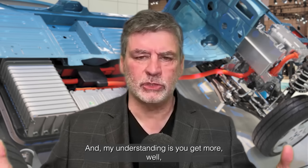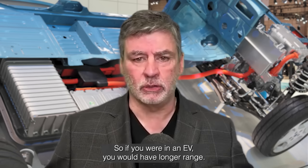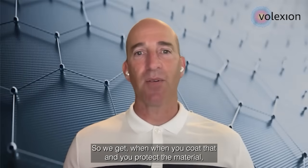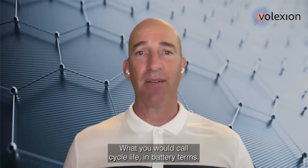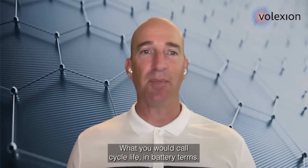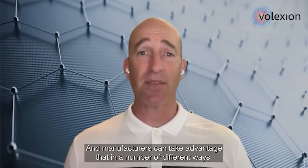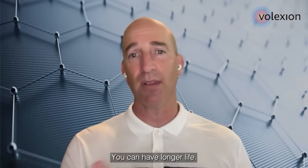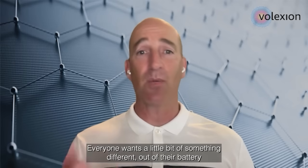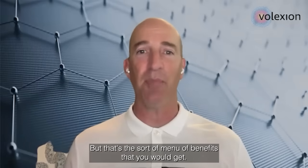My understanding is you get more — the battery lasts longer and you get a higher energy density, so if you were in an EV, you would have longer range. That's right. When you coat and protect the material, it inherently lasts longer, so you get better cycle life — more charge and discharge cycles in your electric vehicle. Manufacturers can take advantage of that in a number of ways: you can get better power output, longer life, or better energy density. Everyone wants something a little different out of their battery, but that's the menu of benefits you would get.